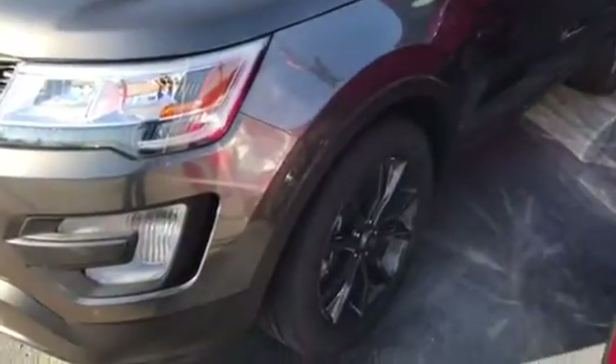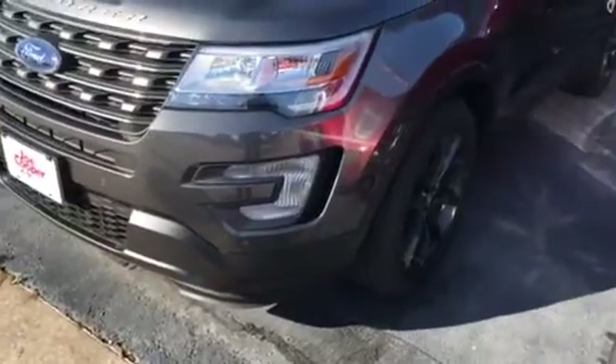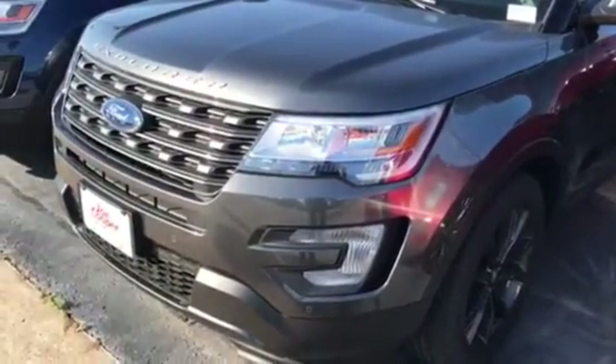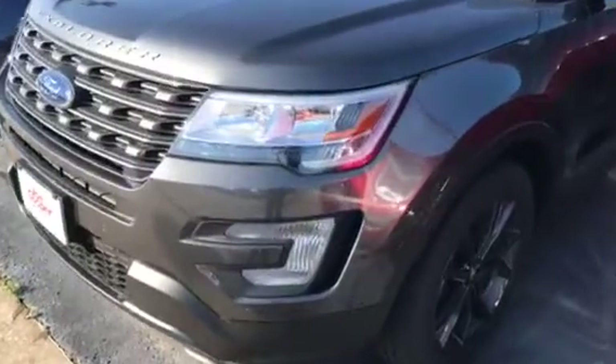This one's got the sport appearance package as well. You can tell it's got the 20-inch blacked out wheels. It's got the Explorer badge over the front of it and the front sensors you can see right there, which is really awesome to have to keep from parking too close to something.